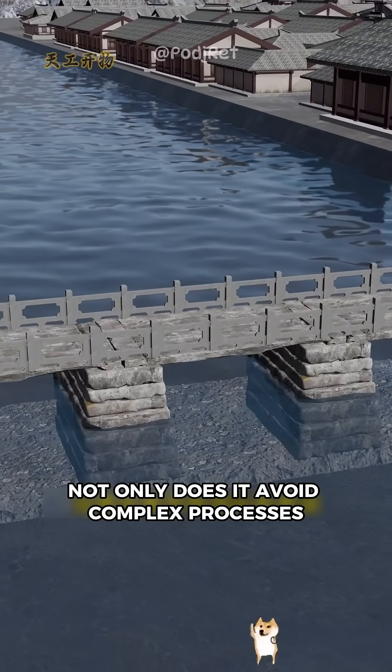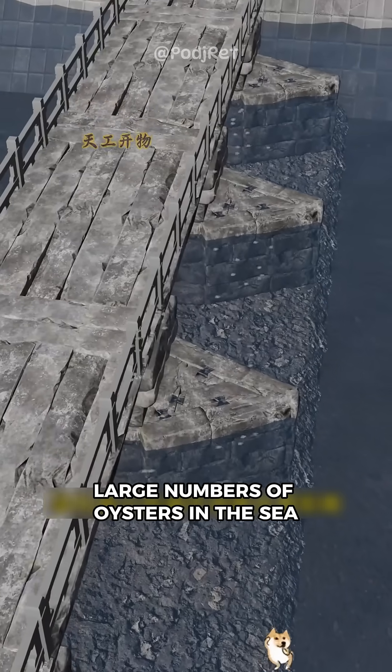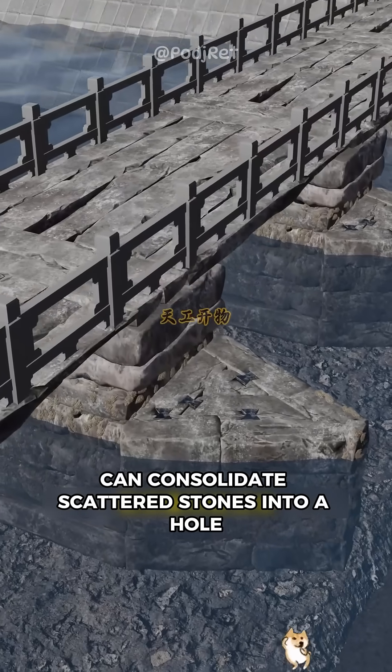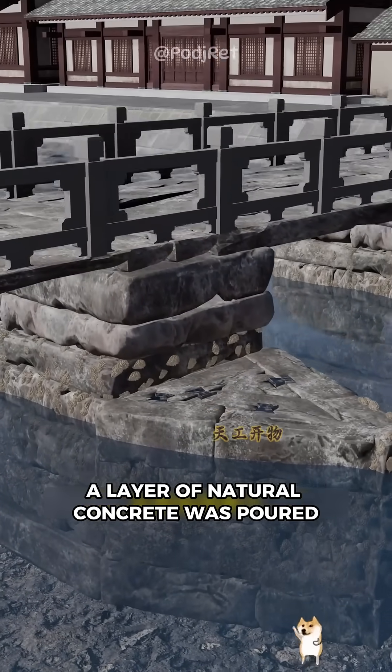Not only does it avoid complex processes, it is also the perfect use of nature and manpower. You also send people to cultivate large numbers of oysters in the sea. The oysters grew and bred between the rocks, and their special secretions and shells can consolidate scattered stones into a whole — as if to give the foundation a layer of natural concrete. It's a gravity strike.